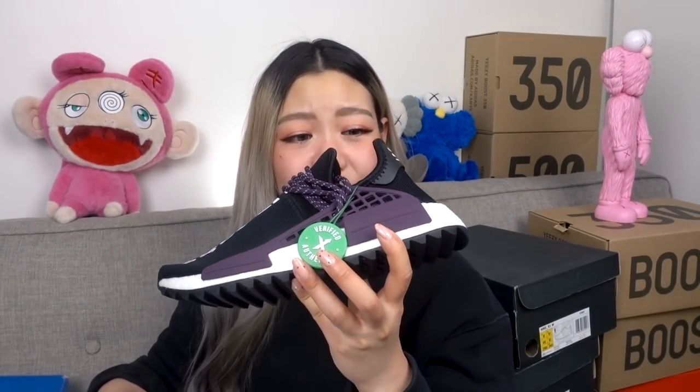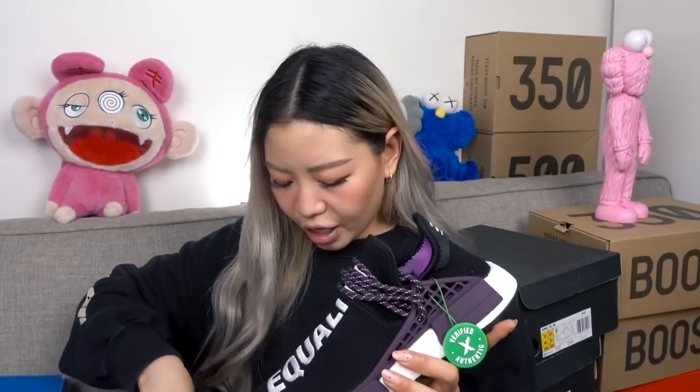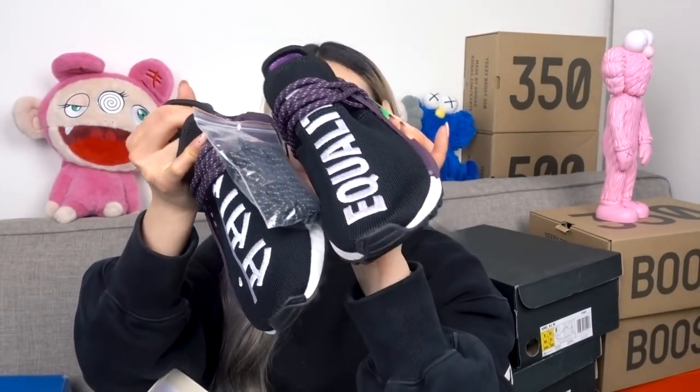While we're talking Pharrell Williams, I also have a pair of Human Racers — my boyfriend got these for me from StockX. I haven't even worn these. I think they're a little bit small for me in US 6, and I find the Human Racers fit a little bit small. They're the black colorway and completely DS.